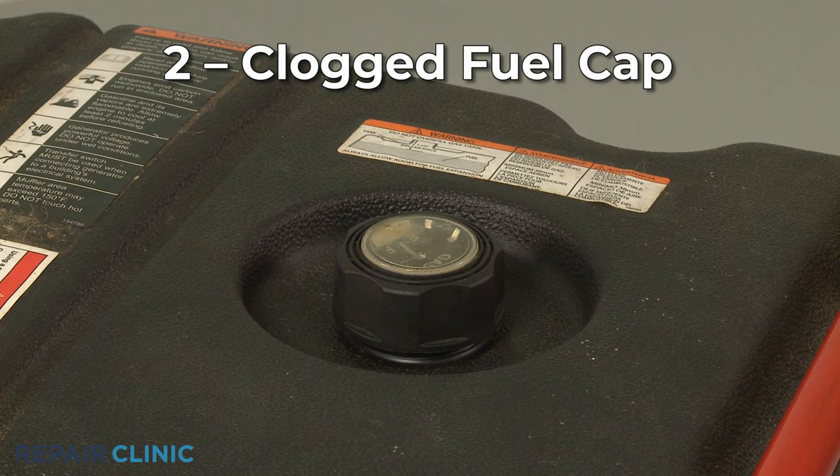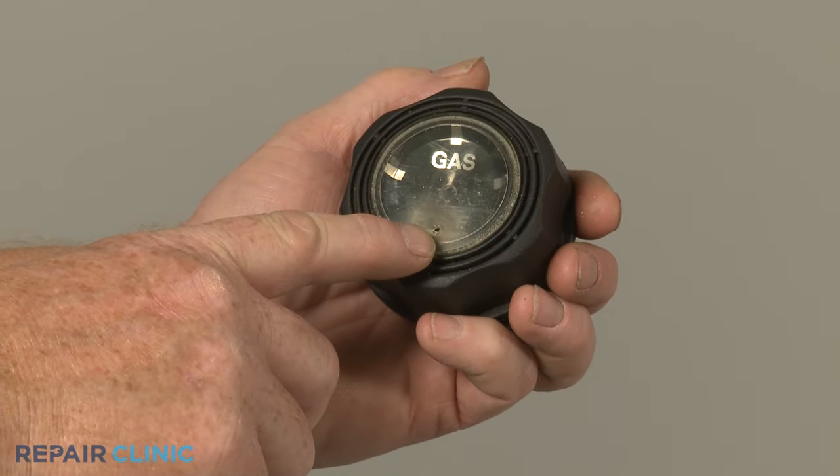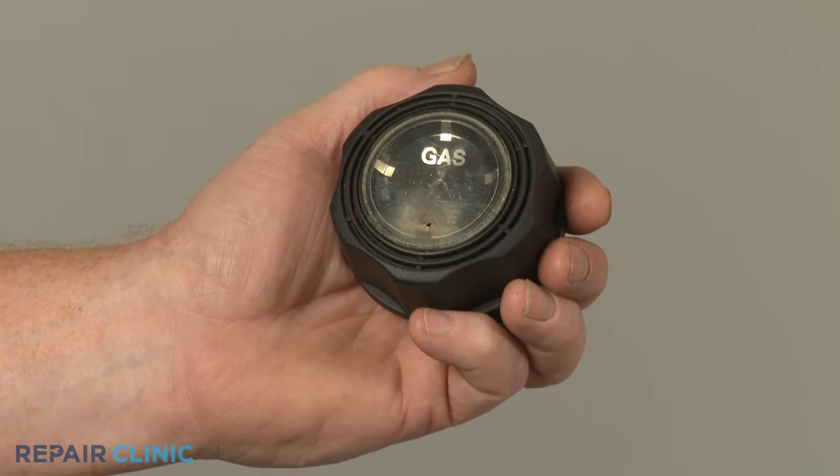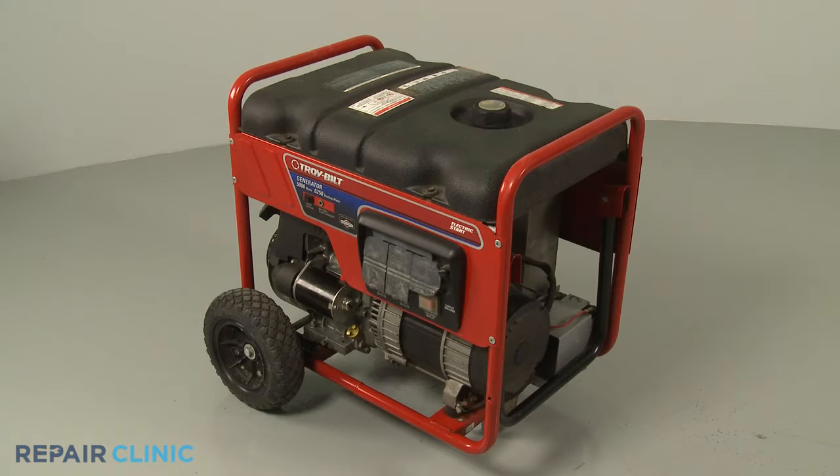As fuel is consumed, the level in the fuel tank lowers. To make up for this, fuel caps will have a small vent hole or holes to allow air into the tank. If the vent holes are blocked by buildup or debris, air will not be able to enter the tank, creating a vacuum that can cause the engine to stall.